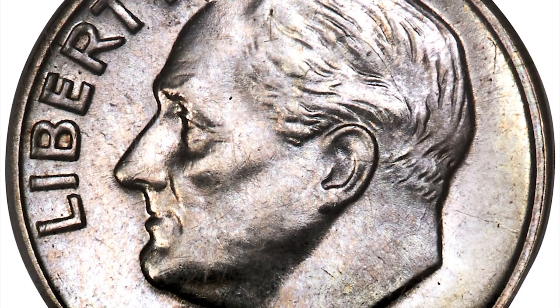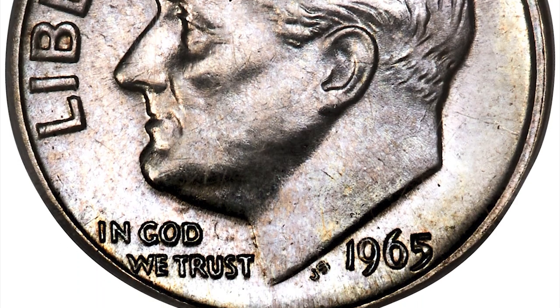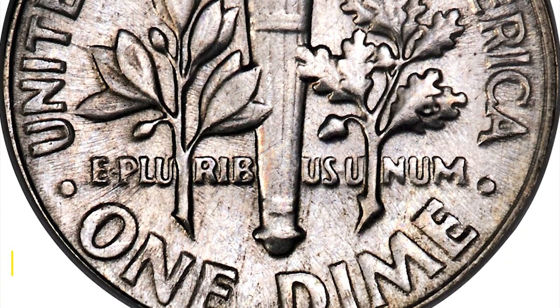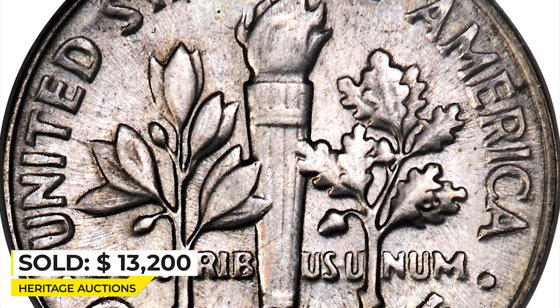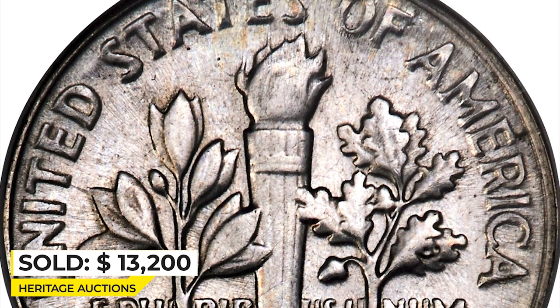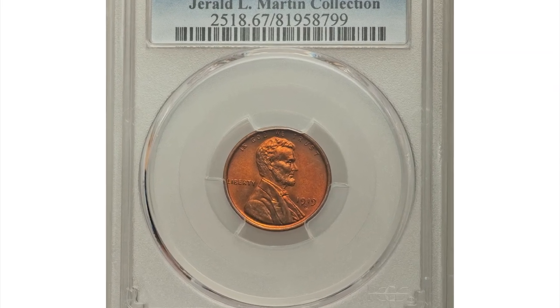"States of America" isn't completely brought up, likely due to a slightly convex reverse die. Weight is 2.48 grams. This rare error coin ended up selling for $13,200 at Heritage Auctions.